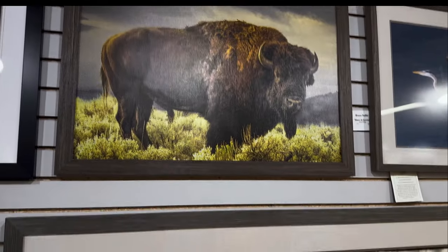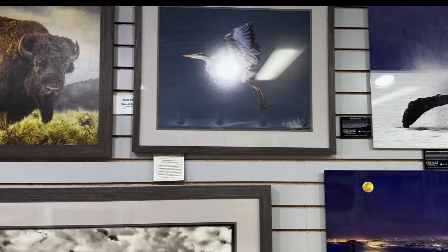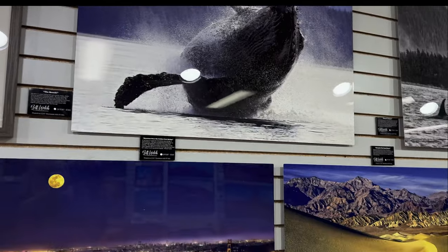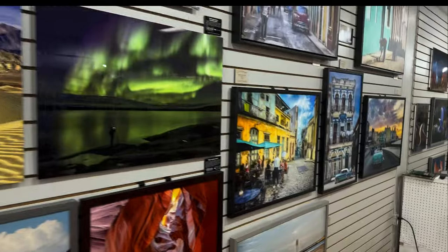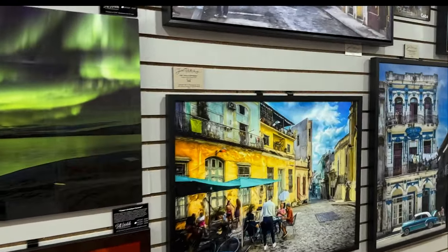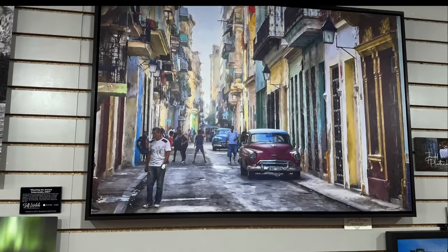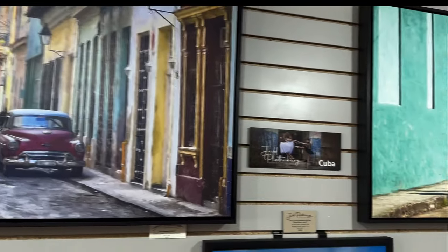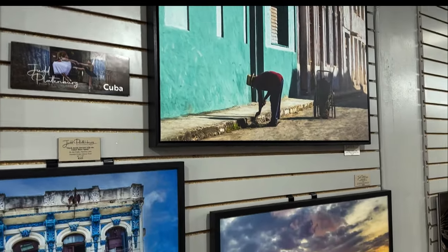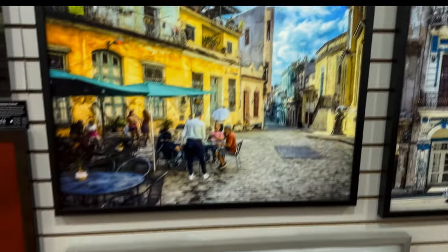I'll introduce you to Bill in a minute. I just wanted to show you some of this work — it's truly all quite exquisite. This is the work of my friend Judd Plattenberg, who has made photographs in Cuba. These are some of his photographs from recent trips. We've traveled there together a couple of times over the past couple of years, and you can see just some exquisite work.